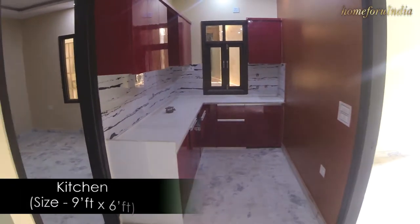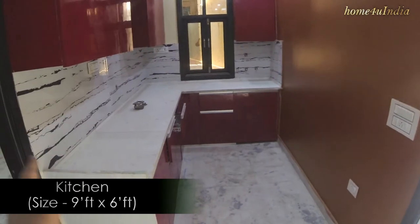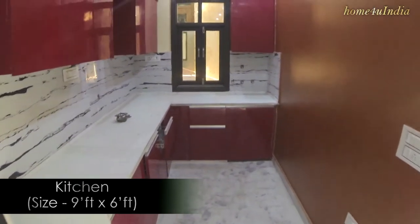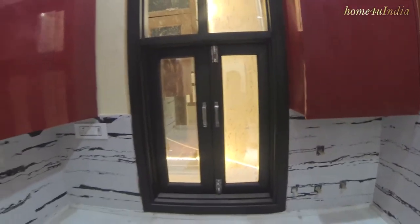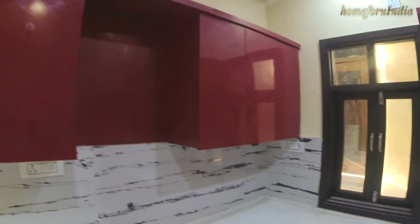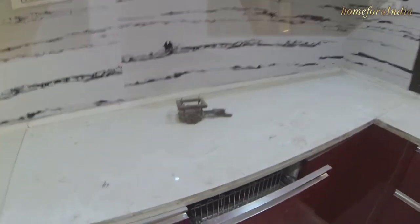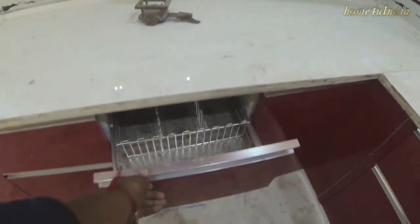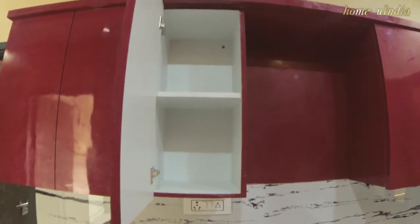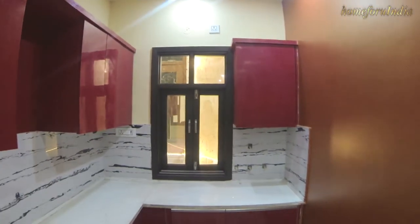This is the kitchen. The kitchen size is 9 feet straight by 6 feet width. This is a modular kitchen, with a front window for ventilation, exhaust provision, and a chimney. The kitchen has a crockery basket and modular basket storage. There is a lot of space — it is a very spacious and elegant kitchen.